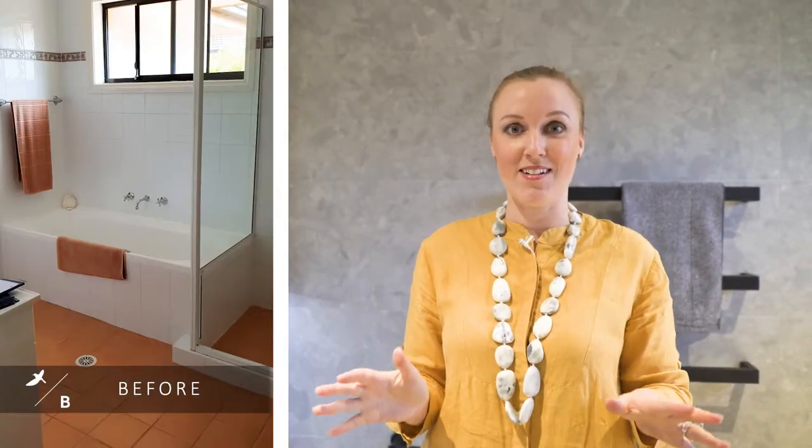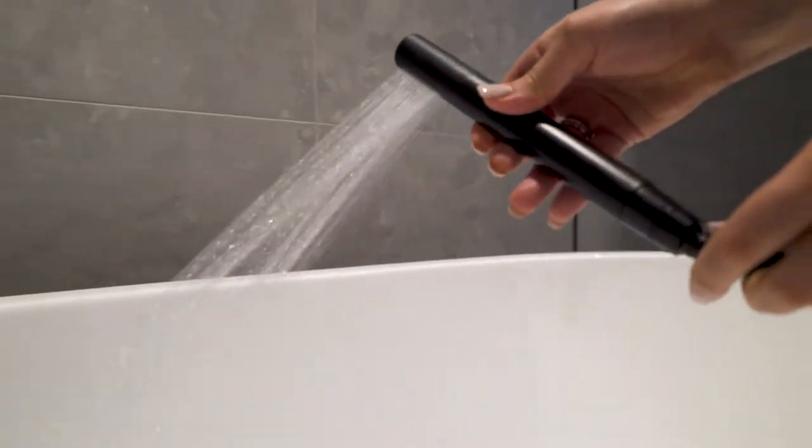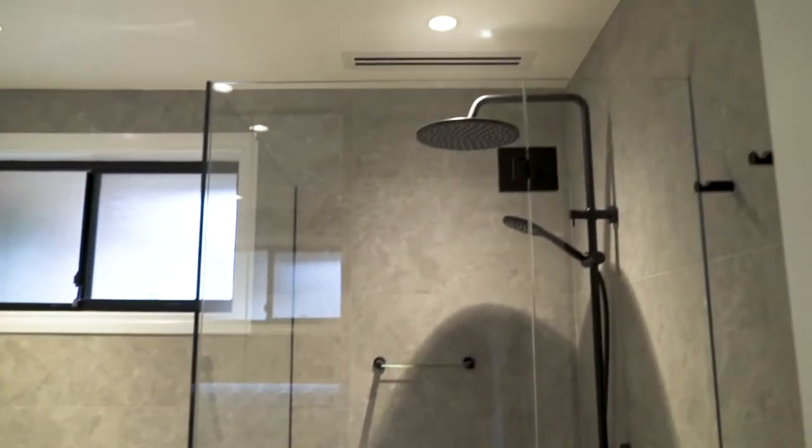In this bathroom we wanted to keep the window and all the plumbing locations in their existing spots. As you can see we've installed a beautiful freestanding bath which sits right next to our frameless shower screen. On the other side of the bathroom we've got our toilet tucked in behind our vanity.